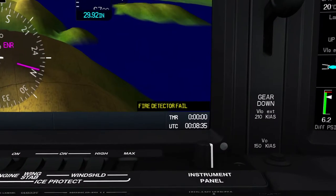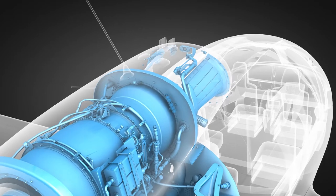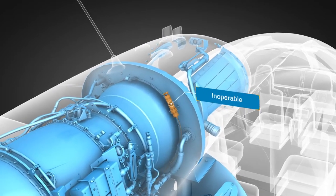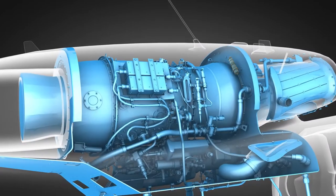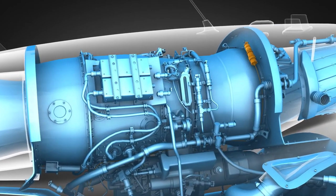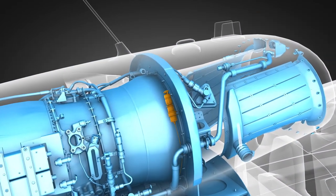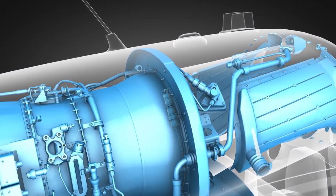The avionics system also monitors for low helium pressure in the fire detection loop and will notify you with a CAS message if the pressure drops below a predetermined level, rendering the fire detection loop inoperable. This makes the aircraft vulnerable due to a lack of detection capability. An inoperative detection loop is a discrepancy and must be addressed by maintenance prior to the next flight.